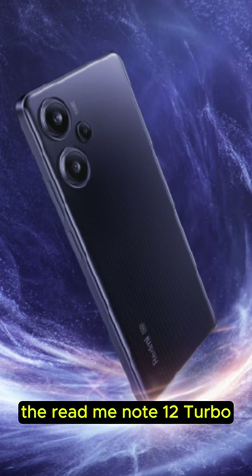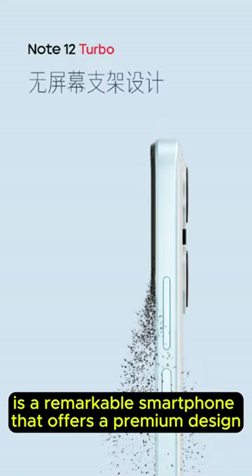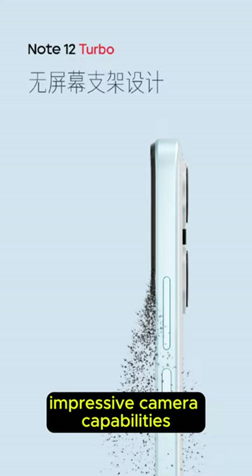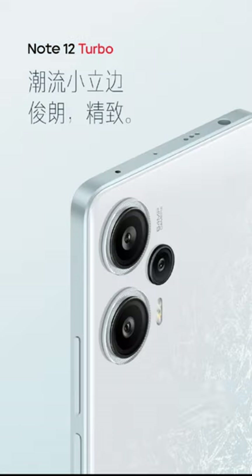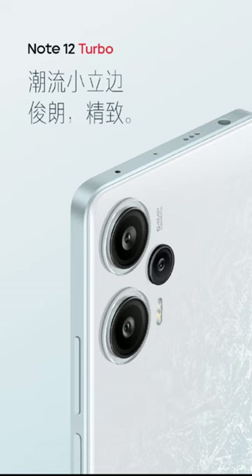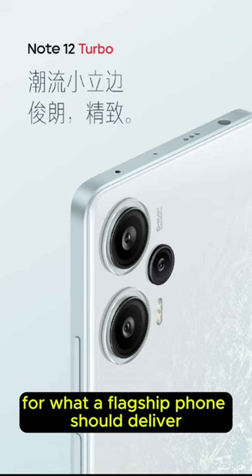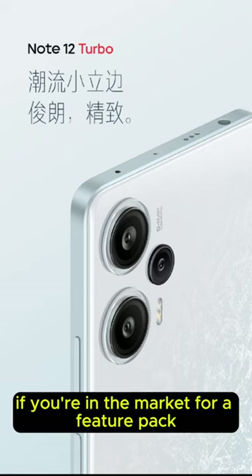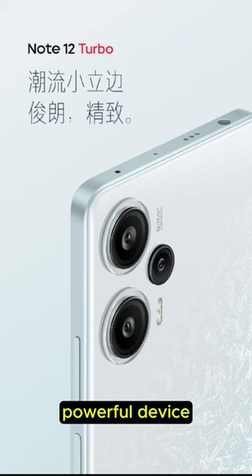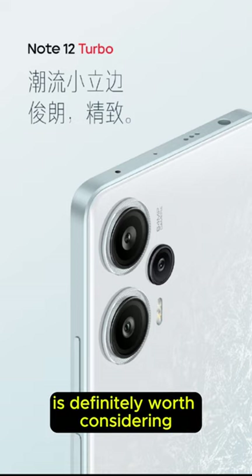In conclusion, the Redmi Note 12 Turbo is a remarkable smartphone that offers a premium design, impressive camera capabilities, exceptional performance, and a beautiful display. While it's not perfect, it certainly sets a high standard for what a flagship phone should deliver. If you're in the market for a feature-packed, powerful device, the Redmi Note 12 Turbo is definitely worth considering.